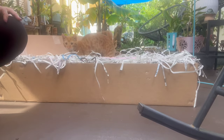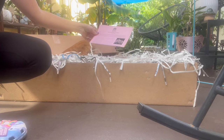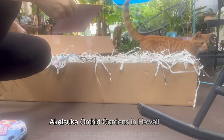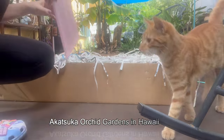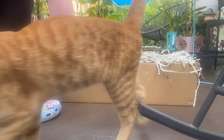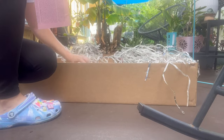Let me try to give you guys a better view of what's going on. So this is from — I've always wanted to order orchids from them and they had a pretty sweet sale, and they have some things that I've been looking for. I only ordered four orchids but this box is really big.